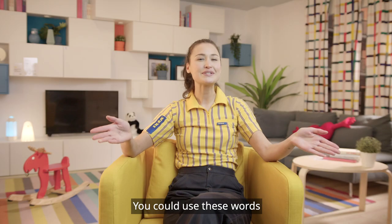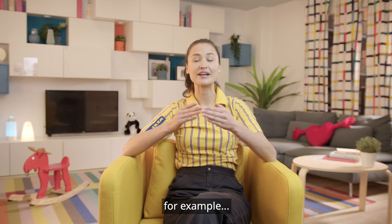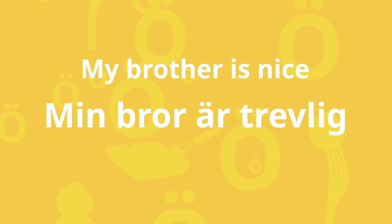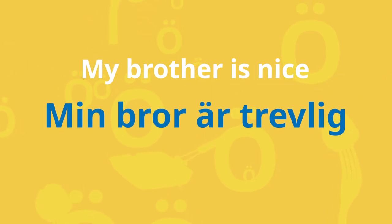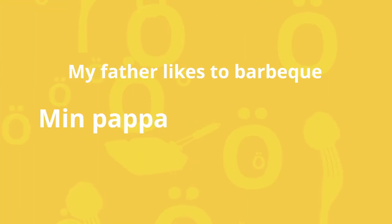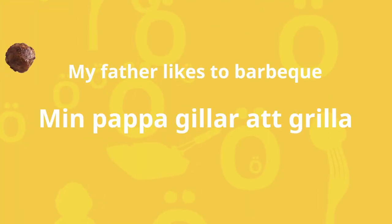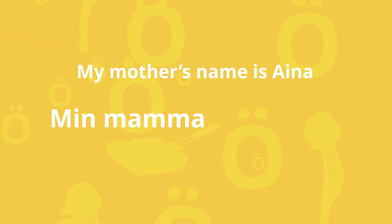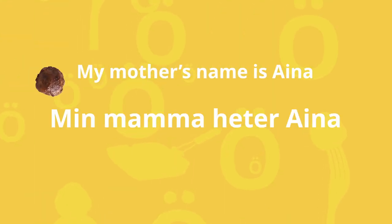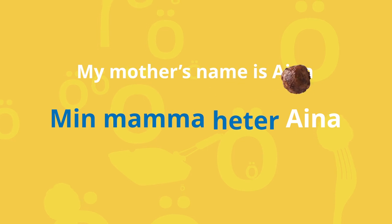You could use these words in a sentence, for example: My brother is nice — Min bror är trevlig. My father likes to barbecue — Min pappa gillar att grilla. My mother's name is Aina — Min mamma heter Aina.